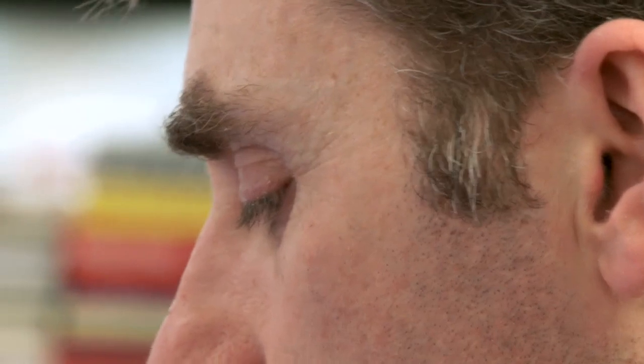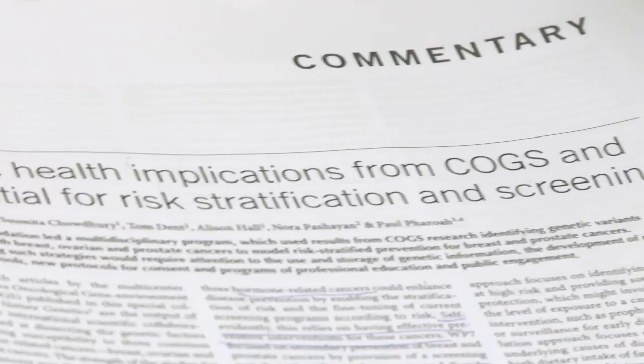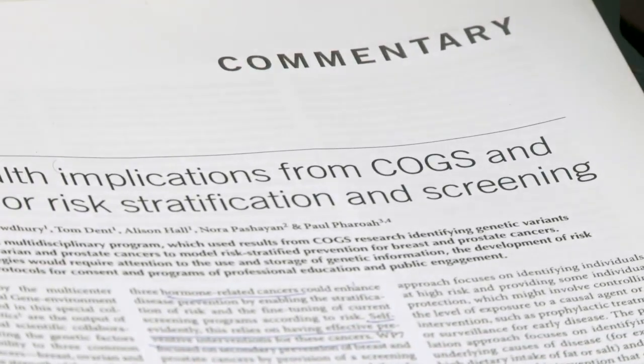Scientists have just completed what is the biggest study into the genetic causes of three of the really common cancers: breast cancer, ovarian cancer, and prostate cancer. This was a huge effort. It took more than a thousand scientists at 130 institutions around the world and it took them several years to do this.